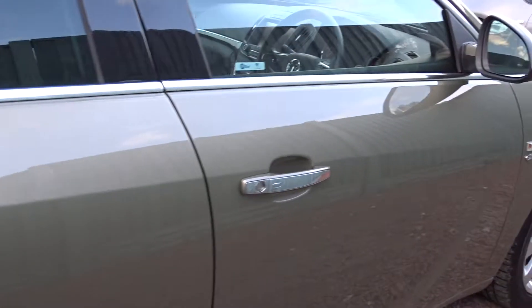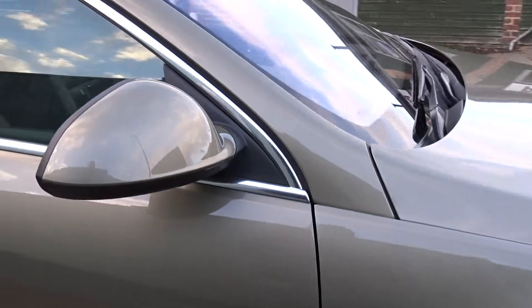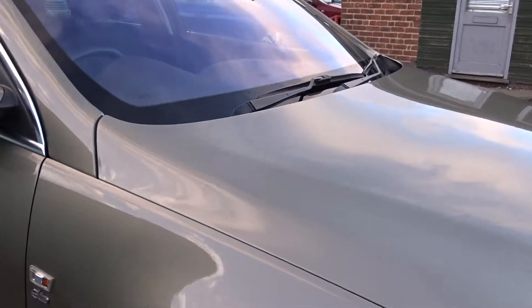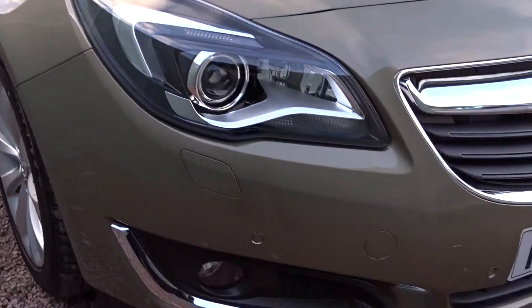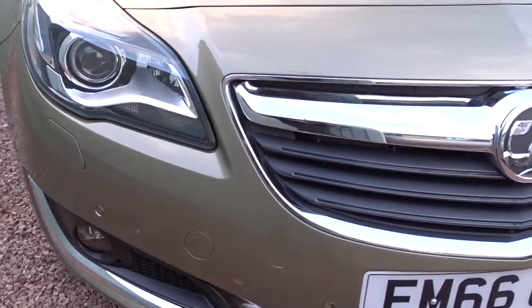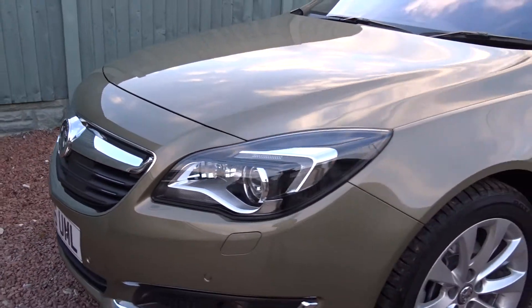Moving back outside the vehicle, you can see it's in really nice condition with colour-coded door mirror housings, door handles with chrome inserts, LED daytime running lamps, and front fog lamps. The car is available today at Pentagon with the remainder of the manufacturer's warranty.